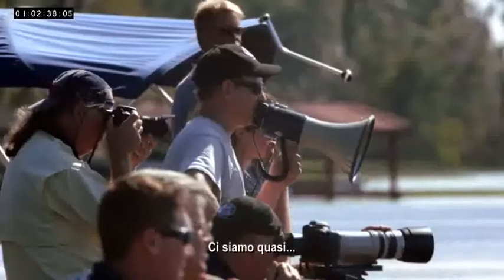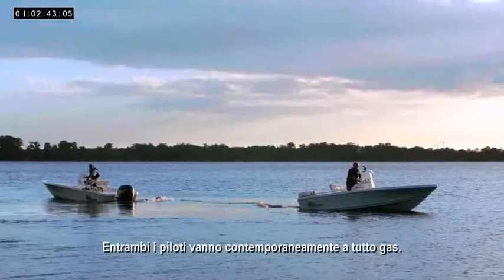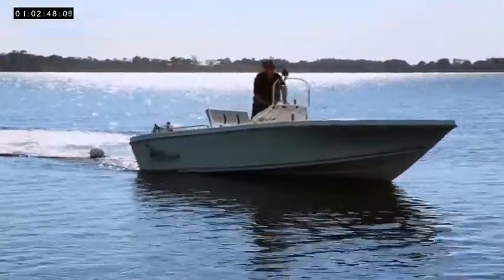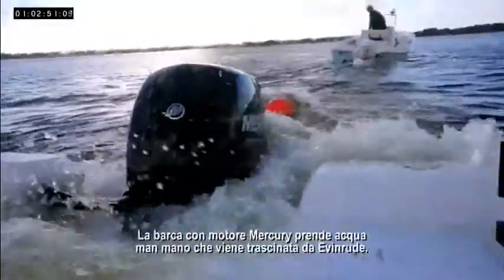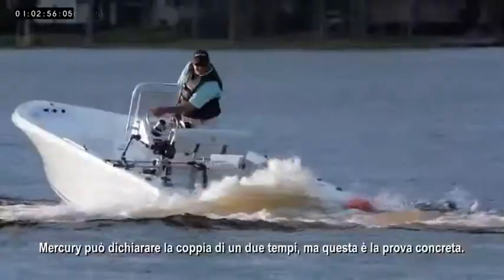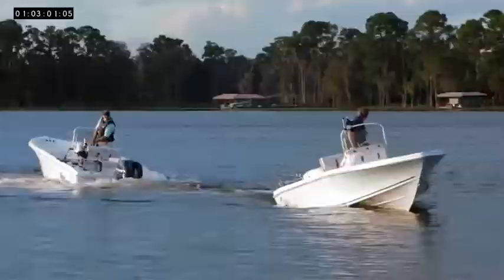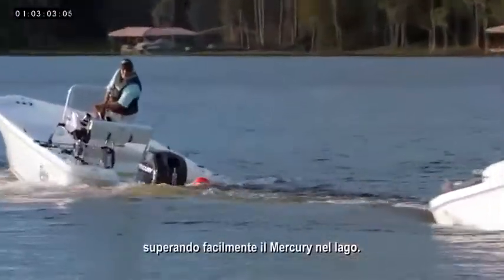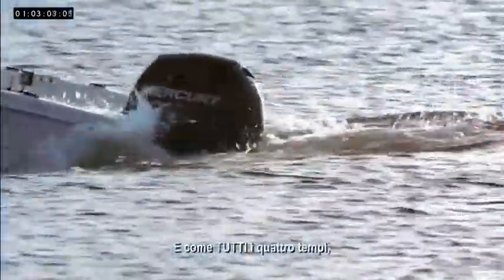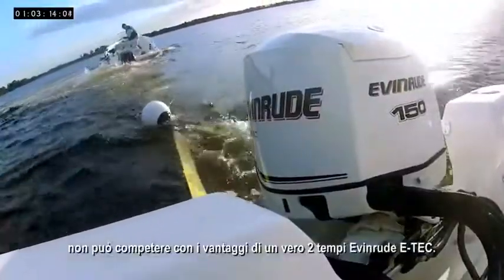The drivers are ready. Here we go. The count begins: three, two, one, go. Both drivers simultaneously hit full throttle. But look at what's happening — the Mercury-powered boat takes on water as it's out-pulled by the Evinrude. Mercury may claim two-stroke torque, but here's the hard evidence. Evinrude E-TEC wins the tug-of-war, easily pulling the Mercury around the lake. That's because the Mercury, despite its claims, is still a four-stroke, and like all four-strokes, it cannot compete with the real two-stroke advantage of Evinrude E-TEC.